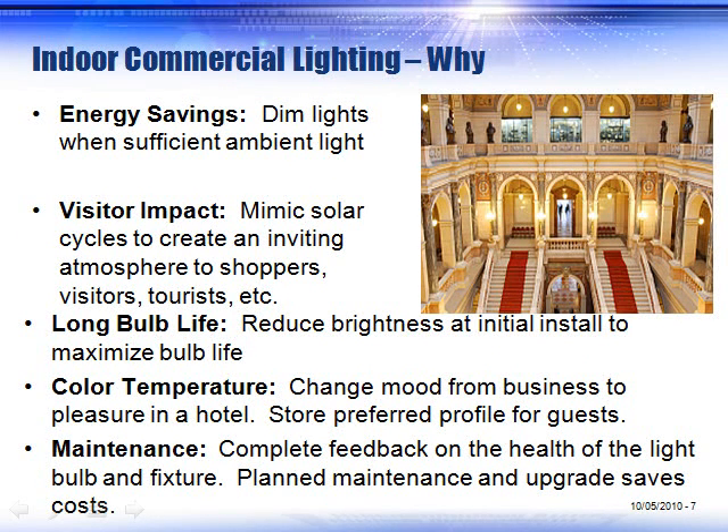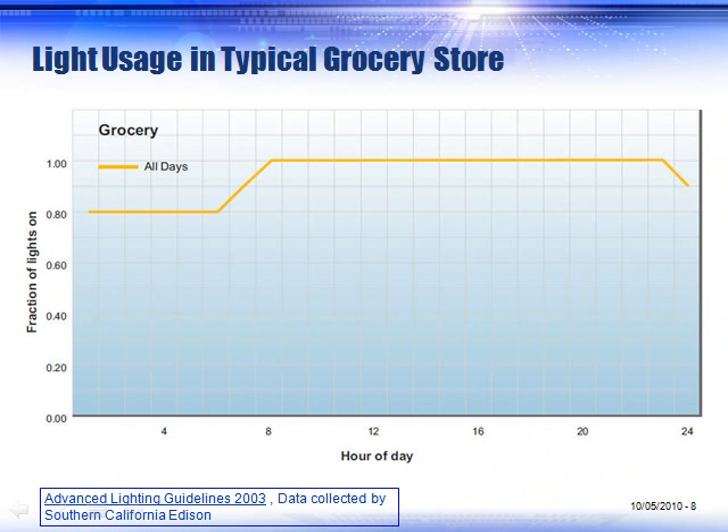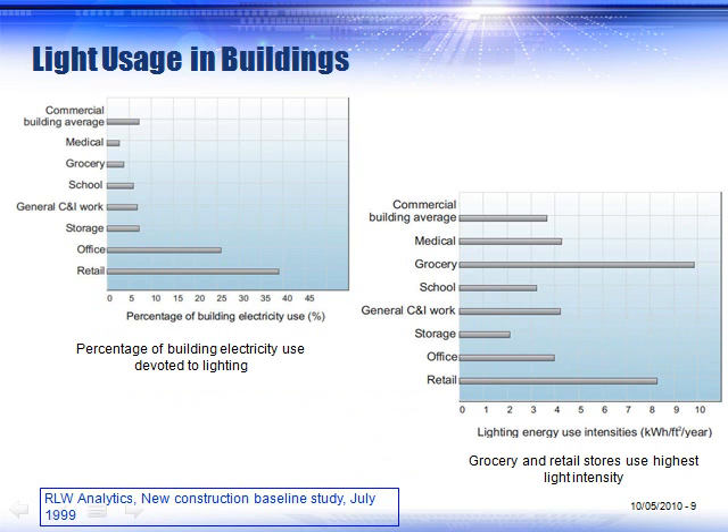Indoor lighting also provides visitor impact. If you can mimic solar cycles and adjust color temperature, it makes for a much more pleasurable experience for the user. There are lots of ways to save money in retail. Here's a chart showing just how much lights are turned on in a typical grocery store — even though they may have solar lighting and fixtures near windows that are turned on for almost a whole day.